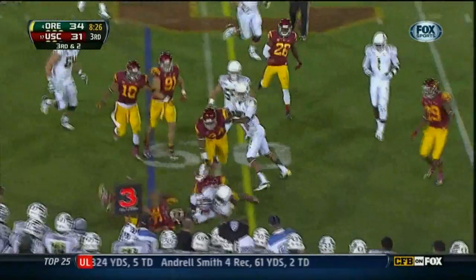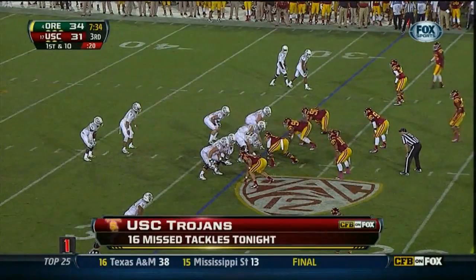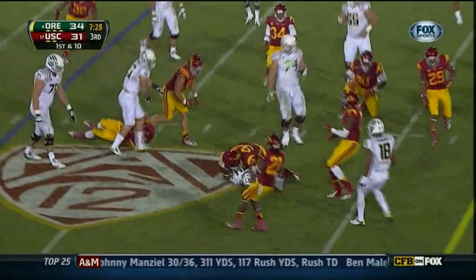Wide receivers pick it up on first down. Here's Huck — makes the first man miss. Huck got his feet in space, trying to take out a scat back wide receiver, and he was unsuccessful. First down — Barner, three, four.